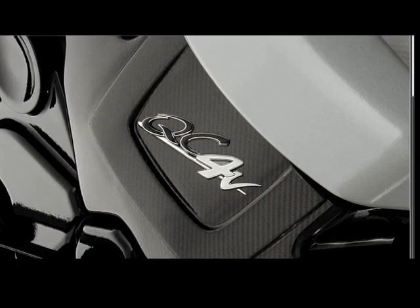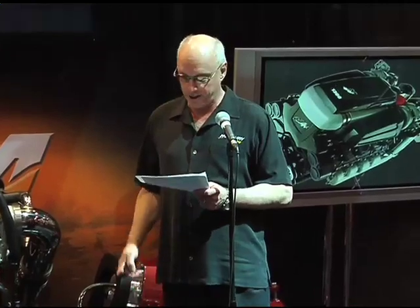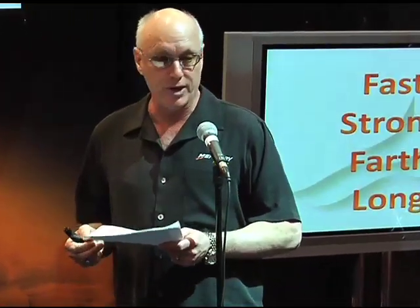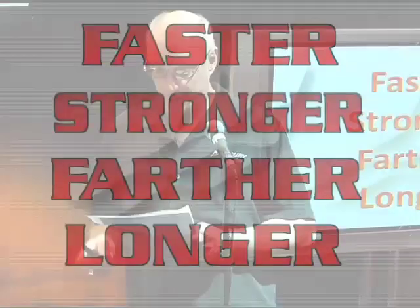For 70 years, we've gone fast. In fact, that's our legacy at Racing. And you can see with the 1,300 and the M8 that truly the race never stops. We've delivered on our promise of faster, stronger, farther, and longer. And I invite you to take some time and get a closer look.